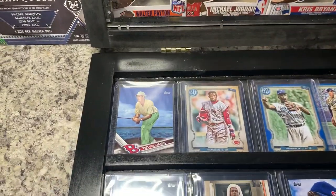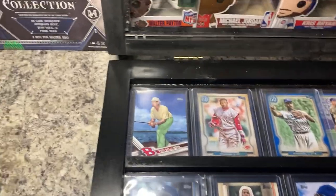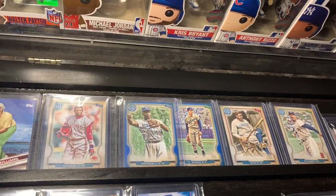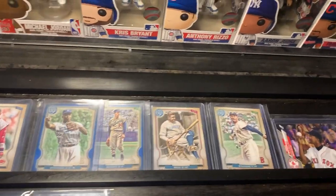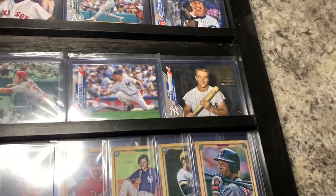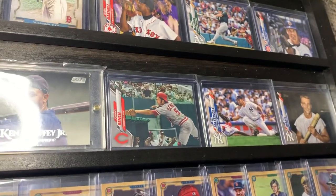Really nice Ted Williams short print of him fishing — I really did enjoy that card so I had to put it first. Next are the new 2020 Topps Gypsy Queen. I did pretty well: got the Sanders, Robinson blue, Koufax blue, Babe Ruth, and then Ted Williams. And some nice Topps Sandberg, McGuire, and Pedro. We also got Roger Maris, Don Maley, and a really nice Johnny Bench. I love that one.